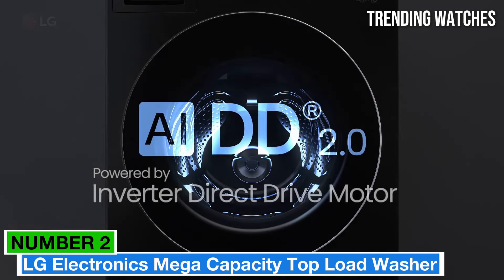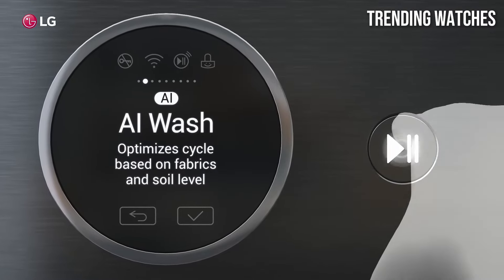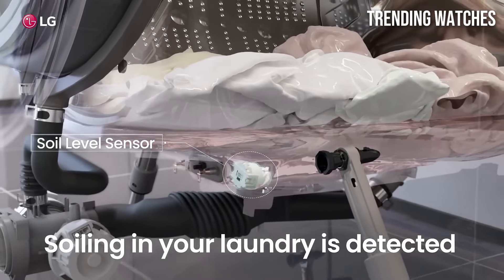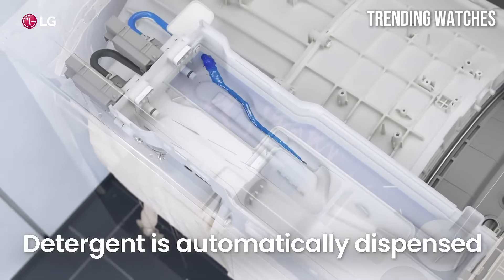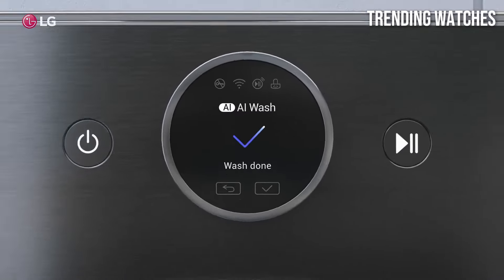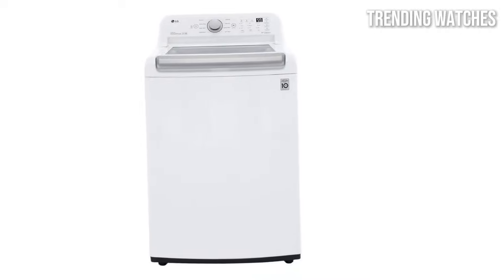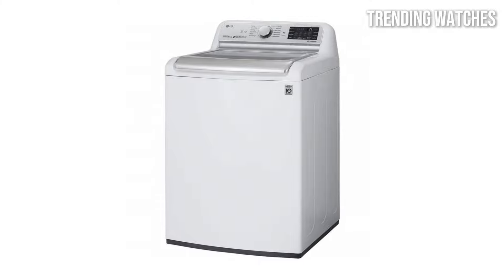Number 2. The LG Electronics Mega Capacity Top Load Washer WT8600CB stands out as a powerhouse designed to handle even the largest loads with ease. After extensive testing and real-world usage, it's clear that this washer is a game-changer for busy households. One of the standout features of the WT8600CB is its impressive 5.2 cubic foot capacity, allowing you to wash more clothes in fewer loads. This is especially beneficial for families or anyone who regularly deals with bulky items like bedding and towels. The machine's TurboWash technology ensures that even large loads come out clean and fresh in record time, making it a time-saver in a busy schedule.